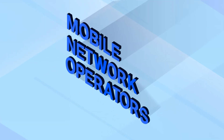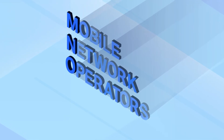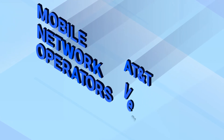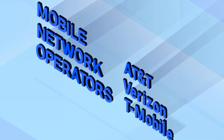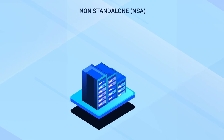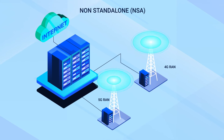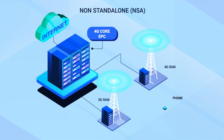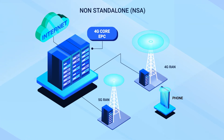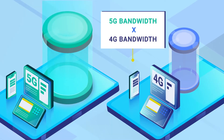3GPP defined two main network architectures that allow mobile network operators, usually called MNOs, to easily migrate from 4G to 5G. Well-known MNOs include AT&T, Verizon, and T-Mobile. These architectures are non-standalone and standalone. Non-standalone, usually called NSA, is a hybrid 4G-5G solution that enhances the 4G RAN network with support for 5G phones. NSA is a logical first step for MNOs with existing 4G networks to introduce 5G support while maximizing their existing 4G investments.